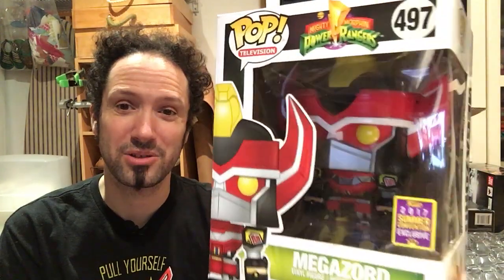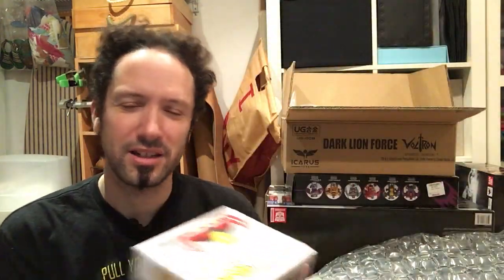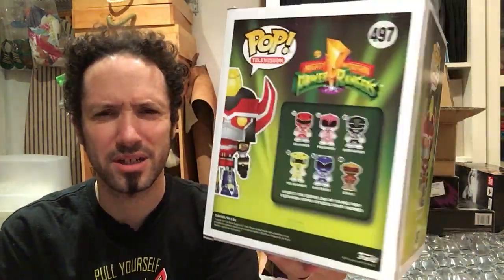Wow, this guy is huge — I didn't realize it. I was able to get one of these: the SDCC Exclusive Power Rangers Mega Zord. Very cool. BBTS always has some of the exclusives, usually for a tad more — sometimes a lot more. But this was not really a lot more; this was like 25 bucks, so I can deal with that. He's a big guy — very excited about that.